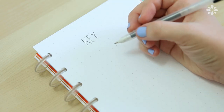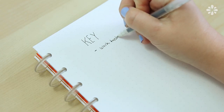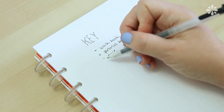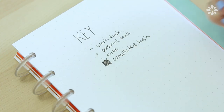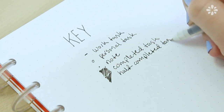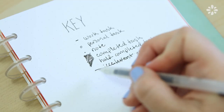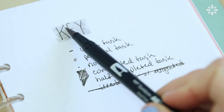A typical bullet journal will have a key, and that is what you refer to for different symbols and icons for your tasks, events, personal notes — whatever you need to write down. For my key I have a dash for work tasks, a small circle for personal tasks, and a dot for a note. When a task is completed I fill in the square on my grid paper, and I fill it in halfway if it's a half-completed task. When something is no longer relevant or I need to migrate it forward — meaning put the task on a future day on my calendar — I just cross it through. These are the icons in the system that I use every day.